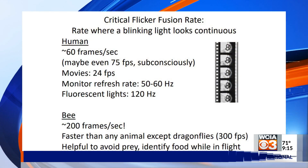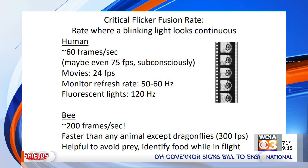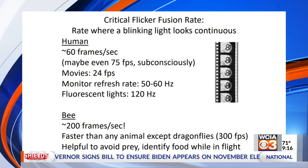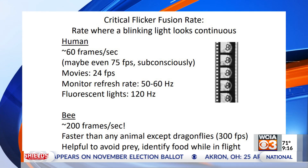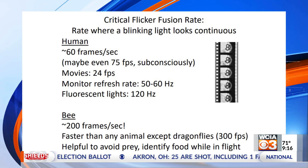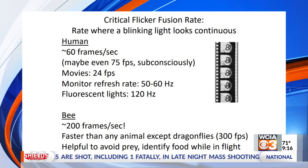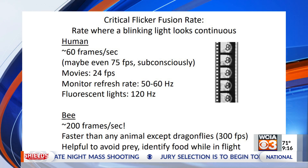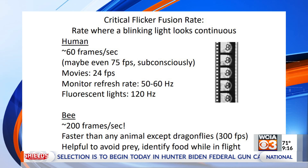In terms of how fast bees can see, an important concept is the flicker fusion rate — how fast a blinking light would need to go so that it looks continuous rather than flickering. In people, with a bright light, that's maybe up to 60 frames per second; with a dimmer light, even down to 24 frames per second, which is how movies work. Bees have a super fast flicker fusion rate of up to 200 frames per second — the fastest of any animal except for dragonflies — enabling them to find targets as they fly by very quickly.